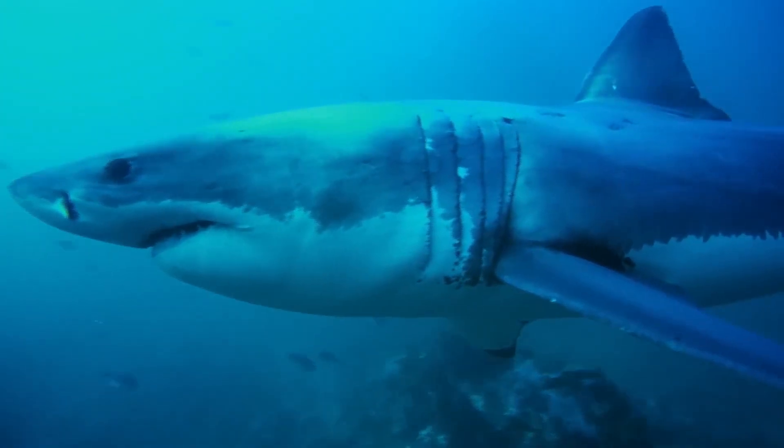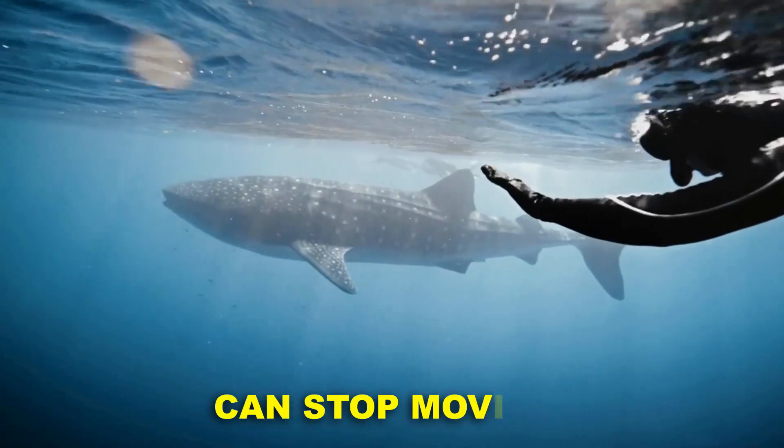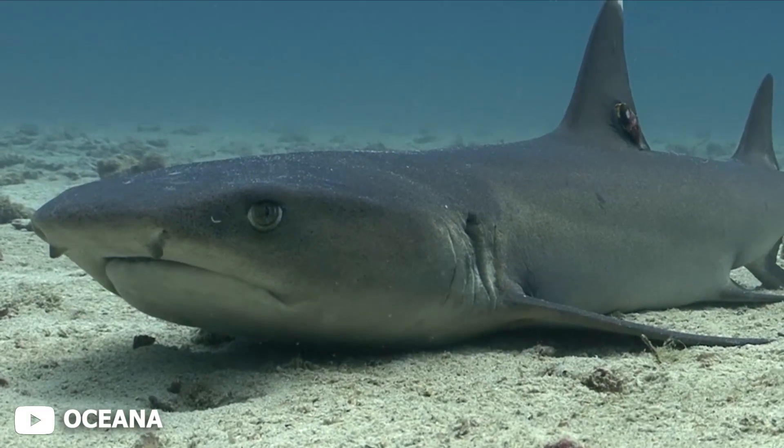You've heard sharks must keep swimming to survive. But what if I told you some sharks can stop moving and still breathe? Here's the crazy part: they breathe without lungs. And it's way more advanced than you'd think.